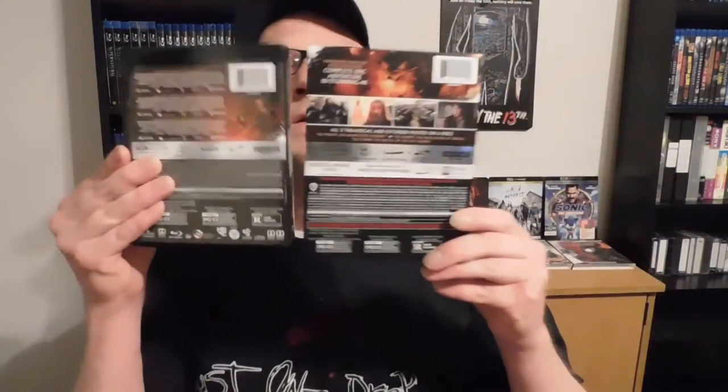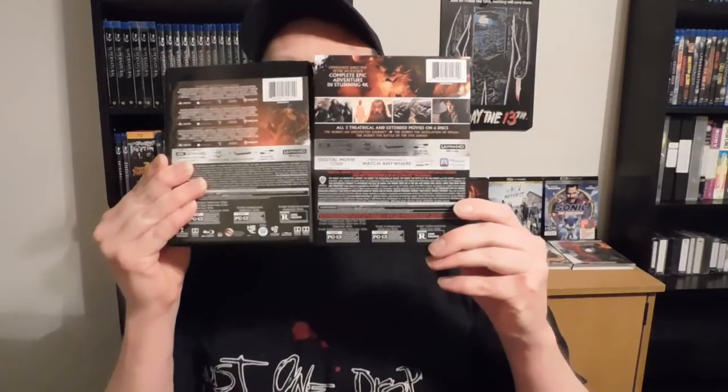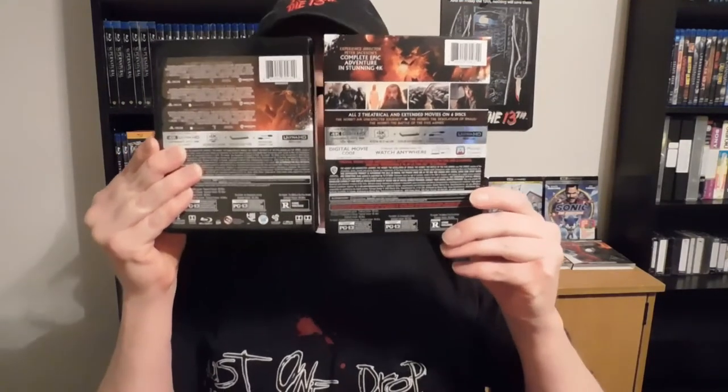These came out at the same time — wasn't able to get them right away. I think they came out like back in December. Same with the other one, here's the back of it. Of course, like with the Lord of the Rings, the front looks the same. And I'll bet you these are going to be packaged the same with the flaps. These also have the theatrical and extended editions.